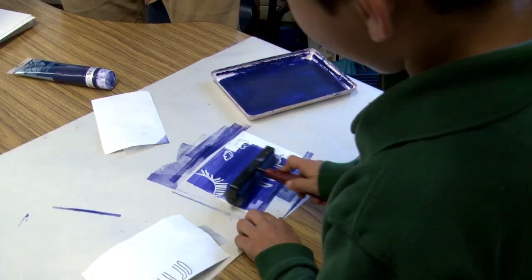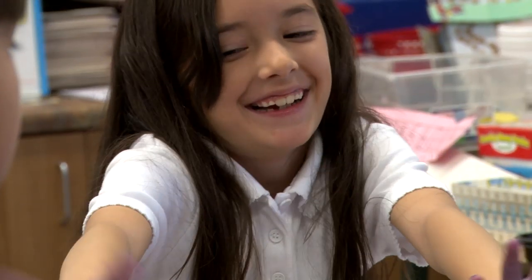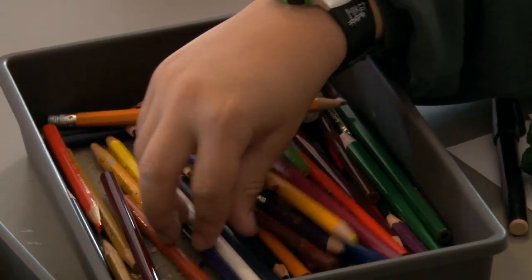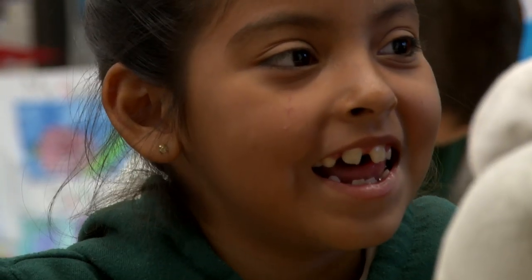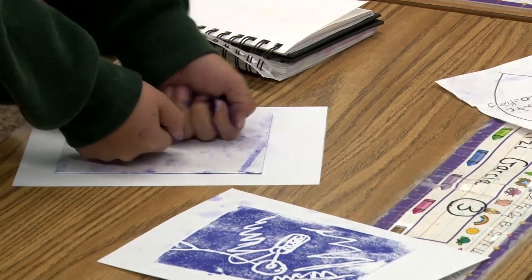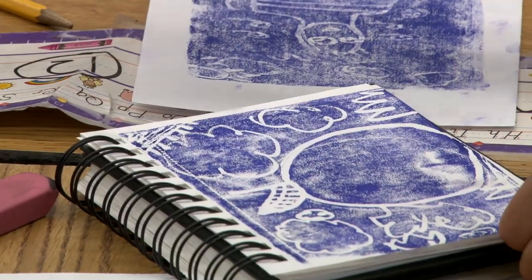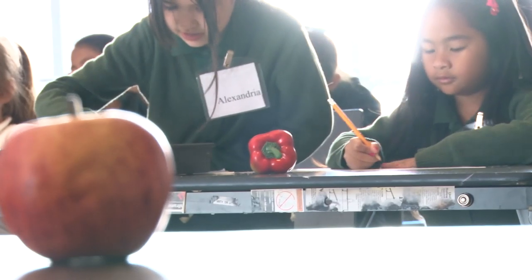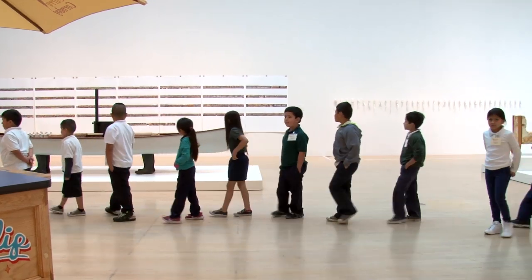Genuine readiness for college and 21st century careers requires the ability to use knowledge in new contexts to solve non-routine problems and produce new products. Sewing Creativity is a learning laboratory for teachers and students to develop these skills. The San Jose Museum of Art is planting the seeds of creativity for students to become empowered agents of change in their communities now and for the future.